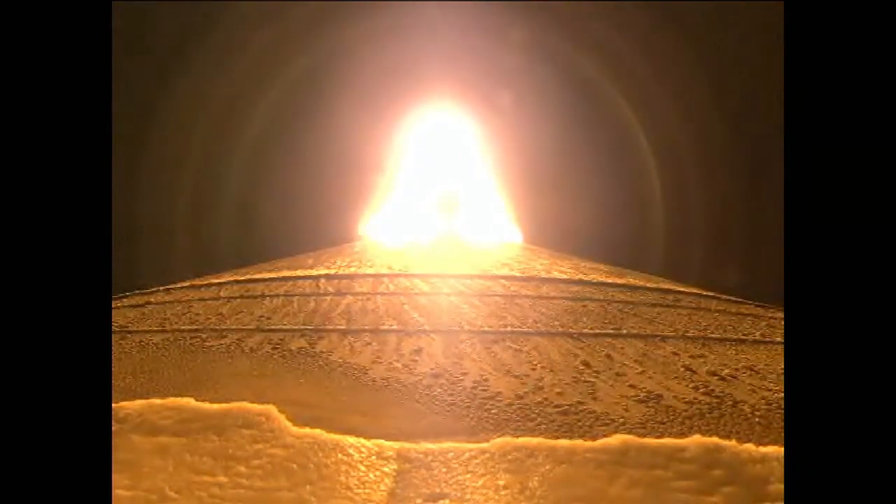RD-180 continues to operate well, and we have chamber pressures rolling off. We have satisfied quota, and we have throttled back up to 100% thrust.